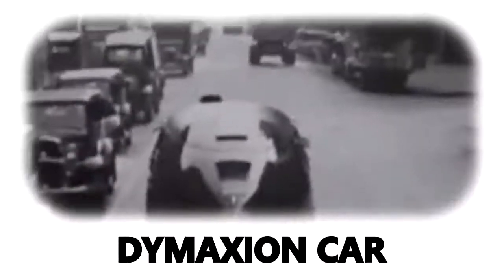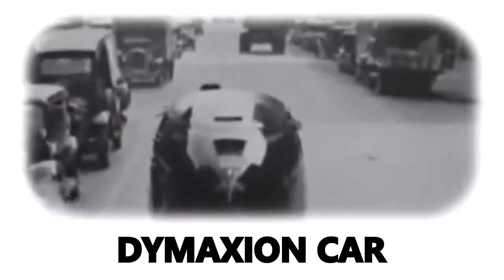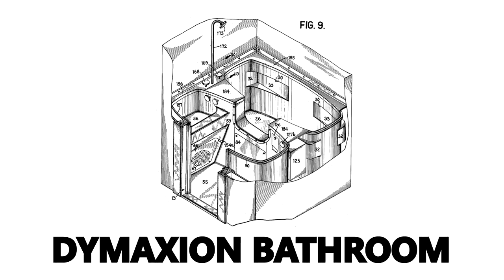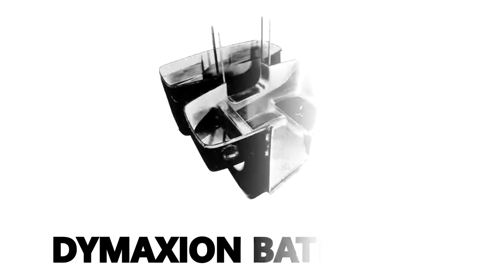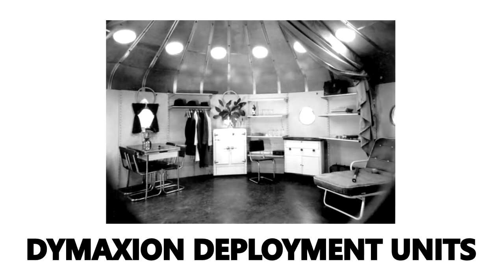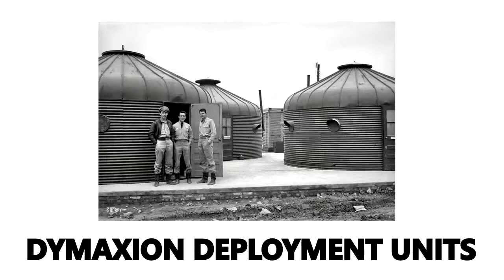Such as the Dymaxion car, which was a streamlined, three-wheeled vehicle that could make extraordinarily sharp turns; a compact, prefabricated, easily installed Dymaxion bathroom; and Dymaxion deployment units, which were mass-produced houses based on circular grain bins. While Dymaxion deployment units never became popular for civilian housing, they were used during WW2 to shelter radar crews in remote locations with severe climates.